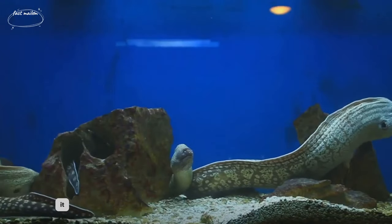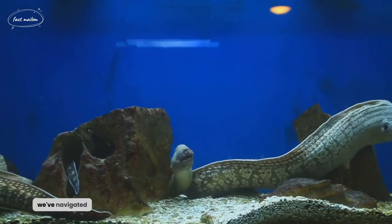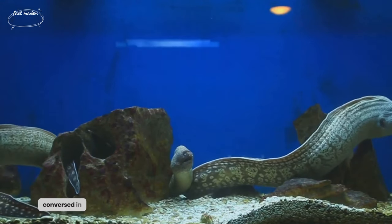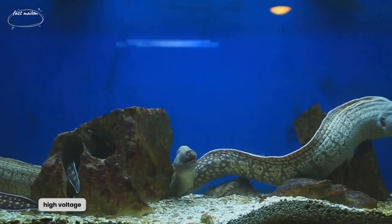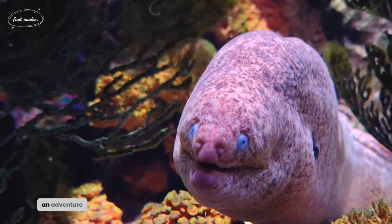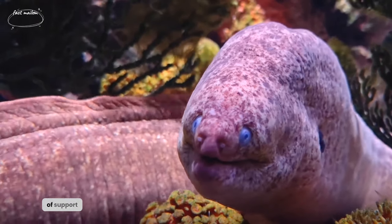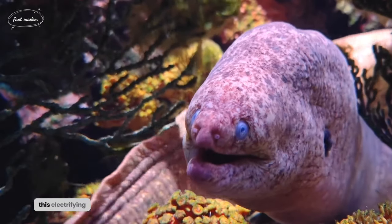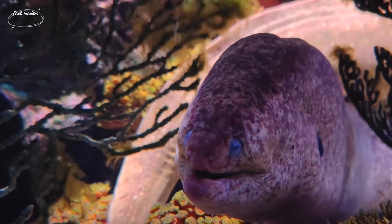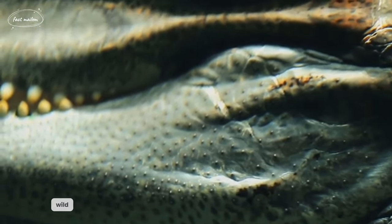And there you have it — the electrifying secrets of the electric eel. We've navigated the murky depths, conversed in electric pulses, hunted with high-voltage discharges, and dissected the anatomy behind the shock. An adventure indeed! Before you go, give us a jolt of support with a like and share this electrifying journey with others. Don't forget to subscribe for more captivating content. Until next time, stay tuned for our next adventure into the wild.